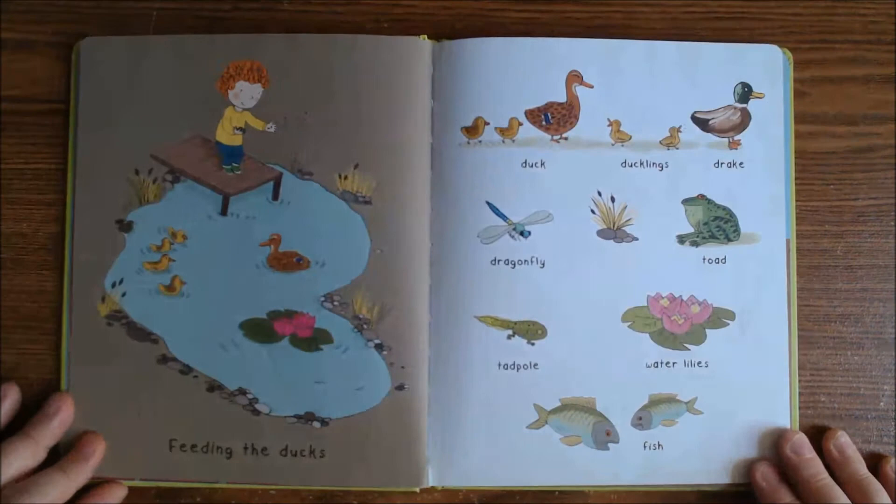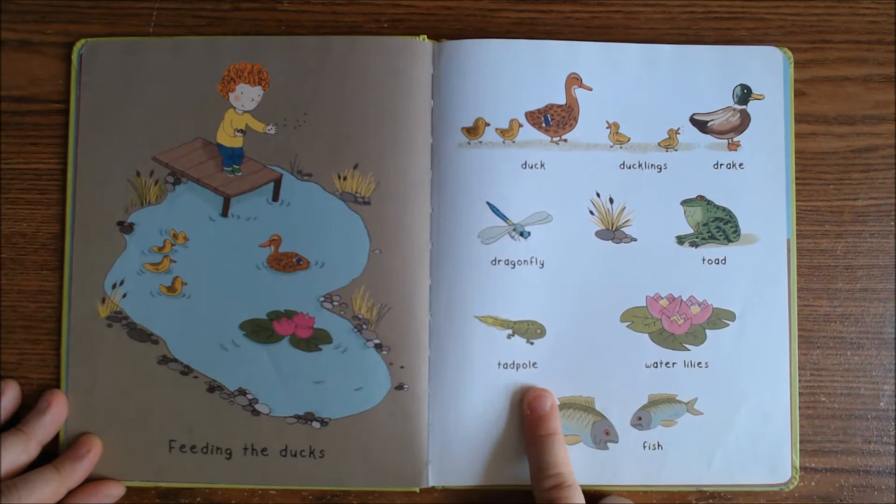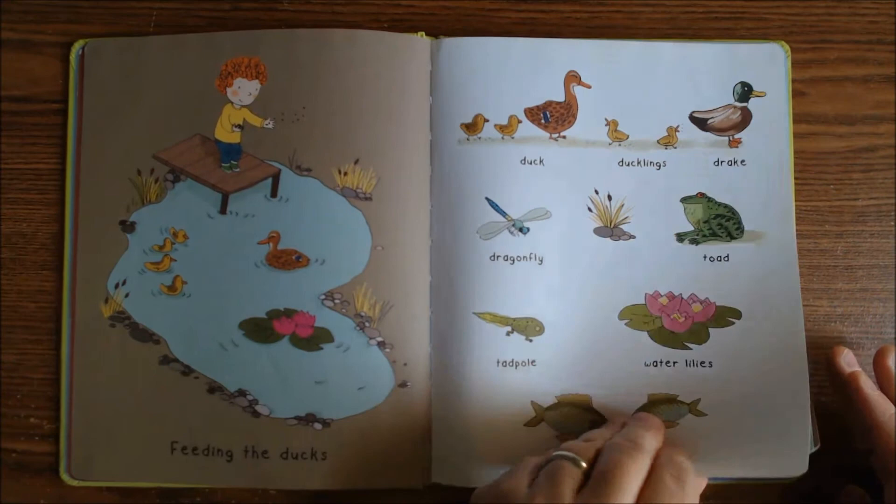You guys, see apples and a field with a tractor. Feeding the ducks — duck, ducklings in a drink. Dragonfly, a toad, a tadpole. We have some water lilies here and some fish.